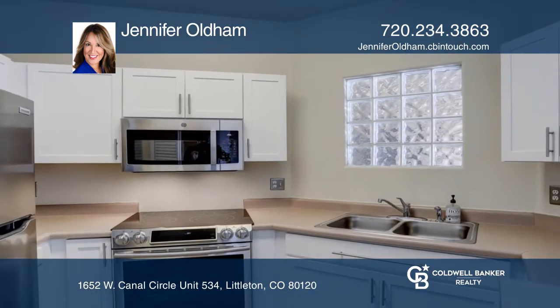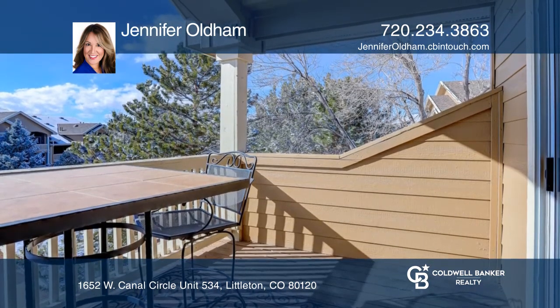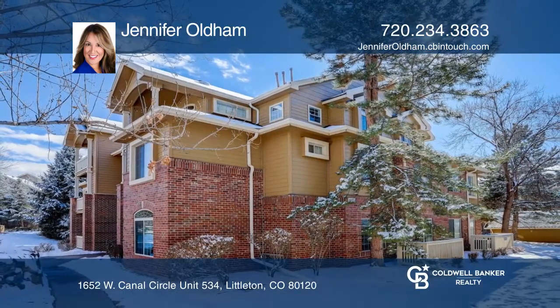The kitchen offers new stainless appliances. With radiant heat and soundproof floors, this unit is ready for you. Check it out today with Jennifer Oldham.